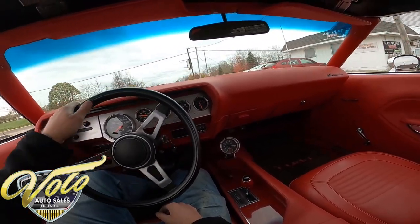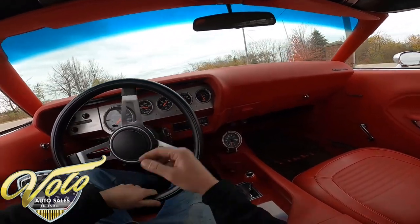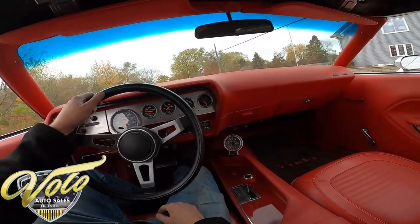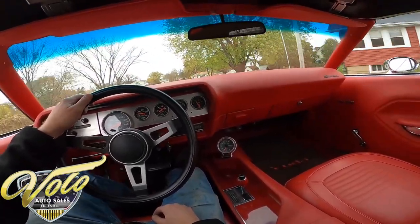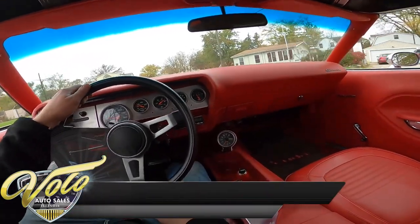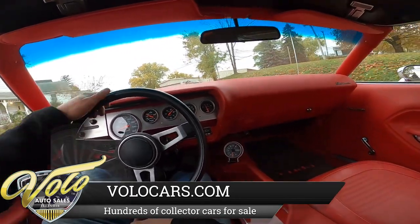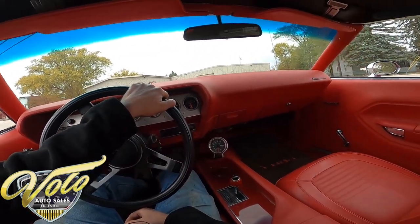There's a little bit of rattle going over bumps, but it still feels real solid. Handles well. Going about 30 mph, but it feels like going a little bit faster.